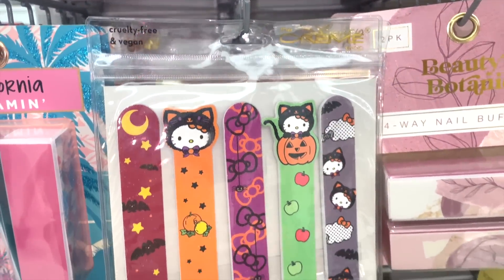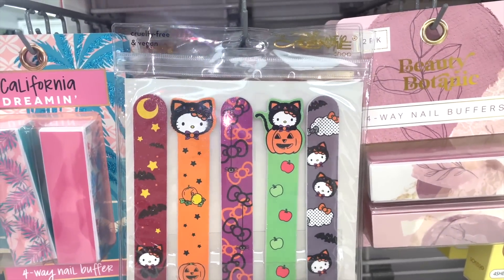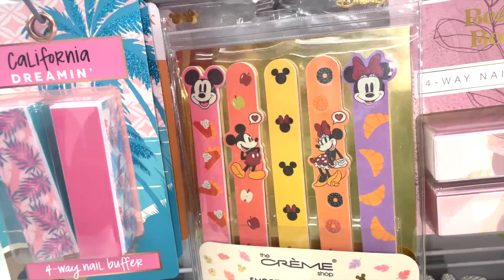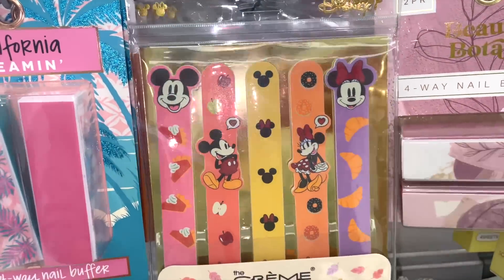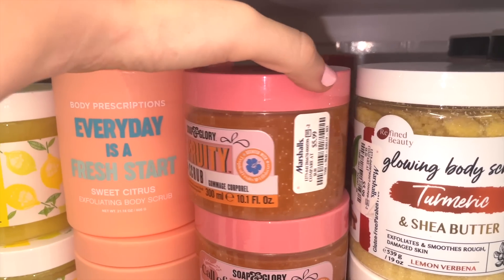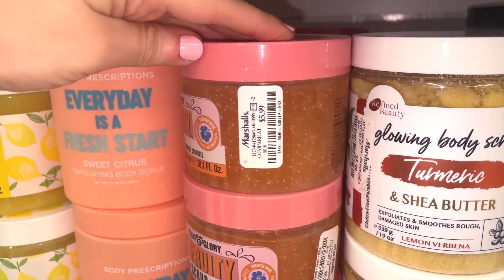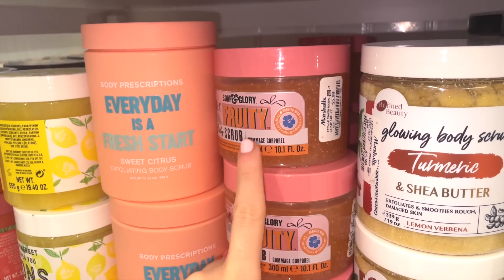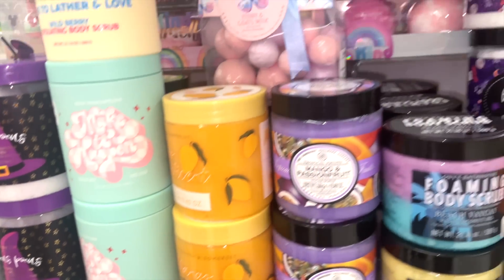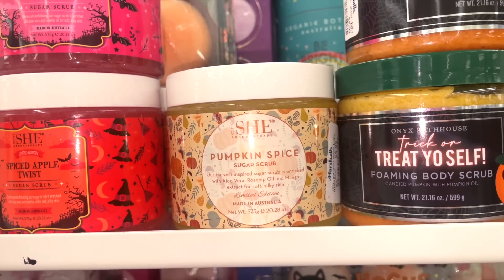They also have really cute nail file sets of five — Hello Kitty and Halloween themed — from The Crème Shop for $4.99, plus a really cute Mickey and Minnie one. At Marshall's there's also a Soap & Glory Call of Fruity Body Scrub for $5.99 — I haven't seen that one before.